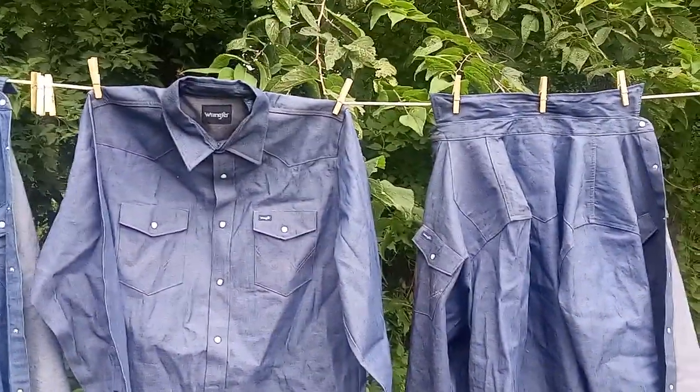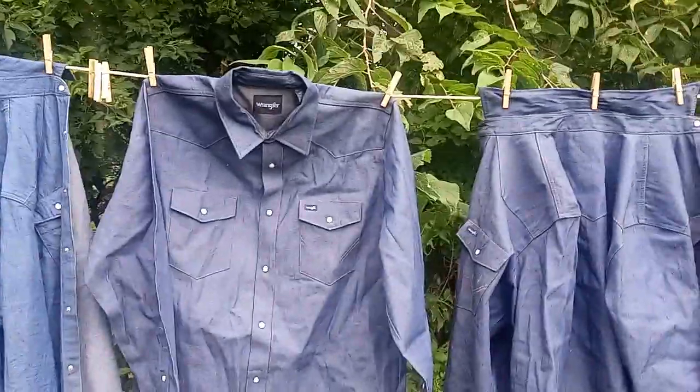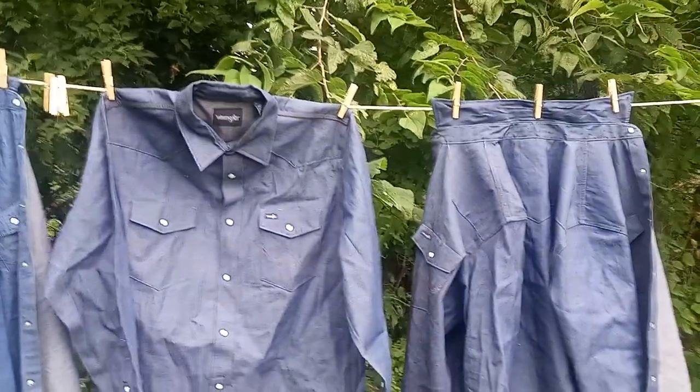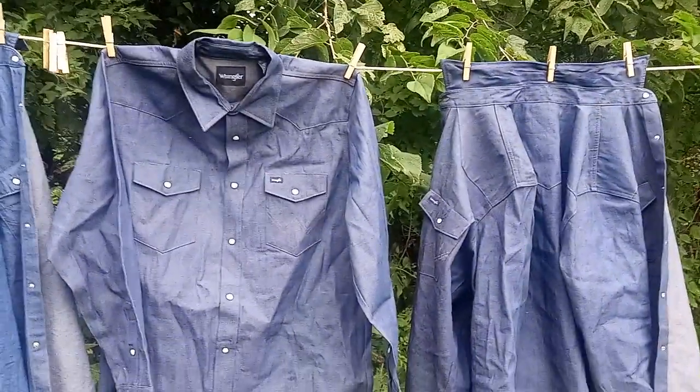I bought these at Tractor Supply. But there again, even there, I'm limited. I use an extra large tall — that's what I want. And I buy up every one I find, just to have them in my stock.